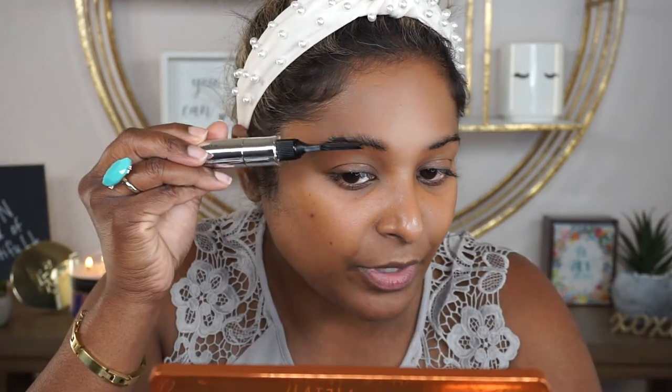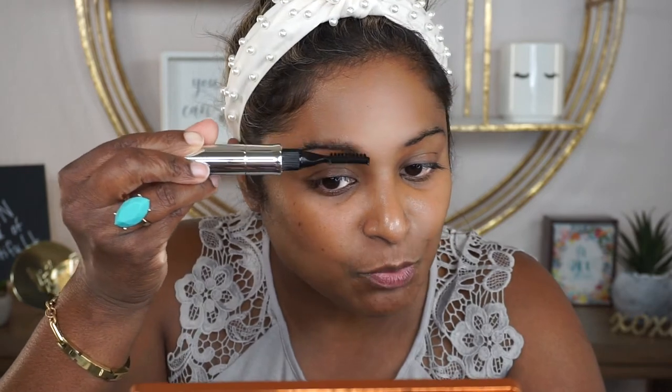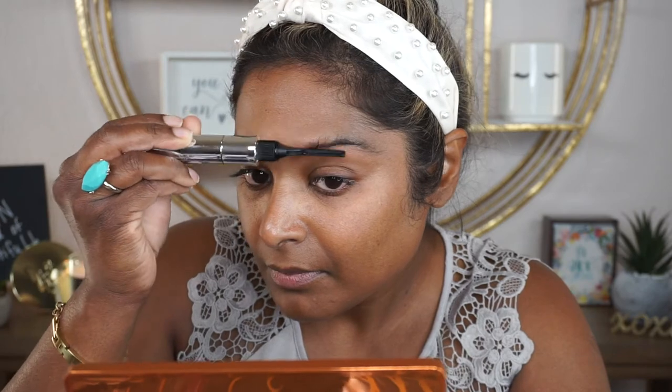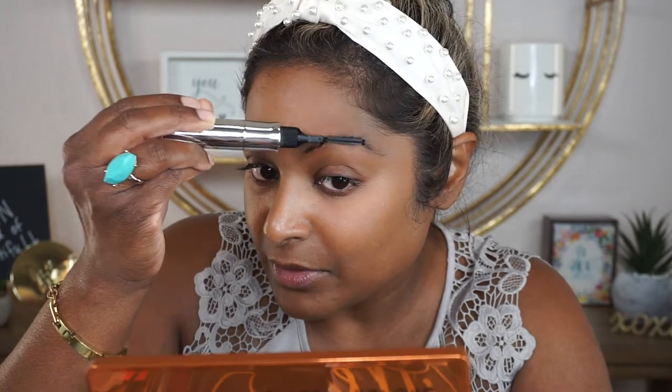I put the brush back into the tube, pull off the top of this cap, and then I like to use this thicker brush side to brush the product through my brows. I'm just brushing the brows upwards — that's the way I like to do my brows. It doesn't matter how you brush it through as long as you brush it through. Just making sure to distribute that product all through and around the brows so that the brow hairs can grow. And that's it!